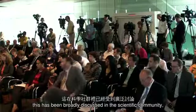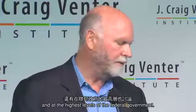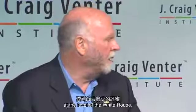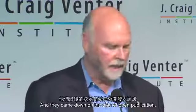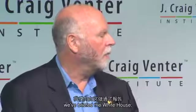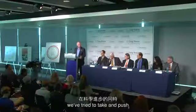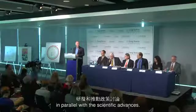This has been broadly discussed in the scientific community, in the policy community, and at the highest levels of the federal government. The work was funded by the Department of Energy and reviewed at the level of the White House — considering whether to classify the work or publish it. They came down on the side of open publication, which is the right approach. We've briefed the White House and members of Congress, and tried to push policy issues in parallel with scientific advances.